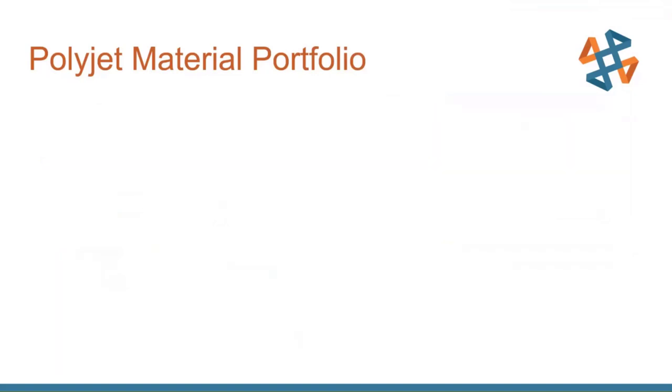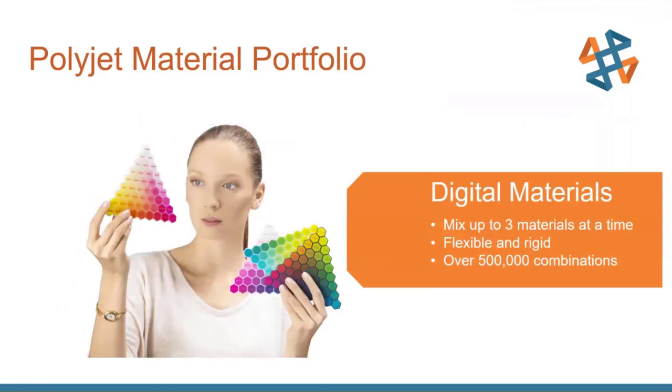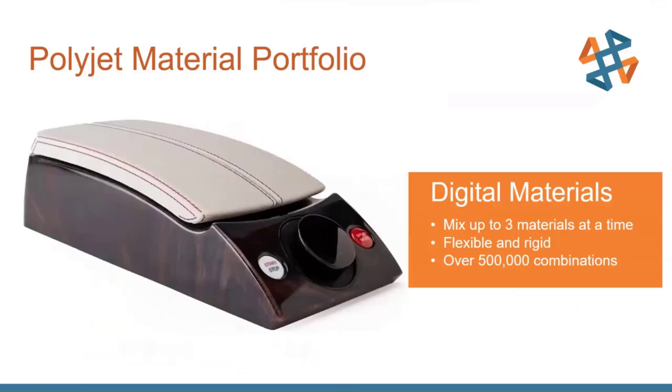One of the most unique things about the PolyJet portfolio is the ability to create digital materials — mixing all material types together. You can create over 500,000 different material combinations, combining flexible and rigid for different flexibility levels or applying textured looks. A center console model for a car is a great example: simulated flexible leather on top, threading in the leather, and a wood grain texture — all printed in a single print job.